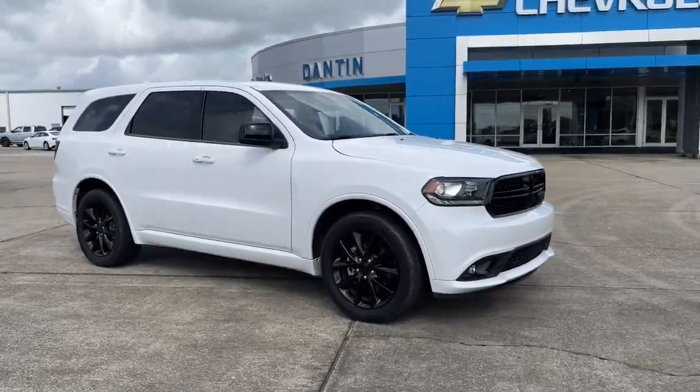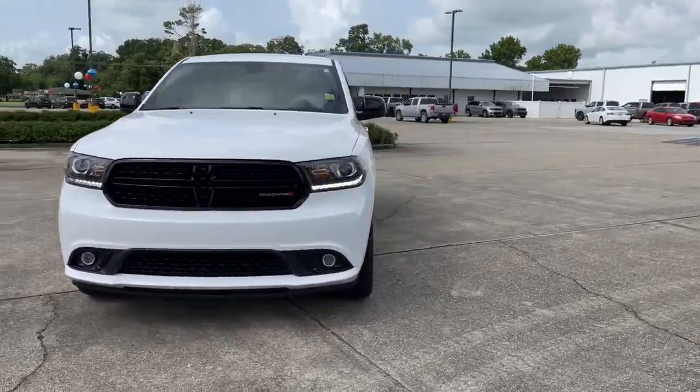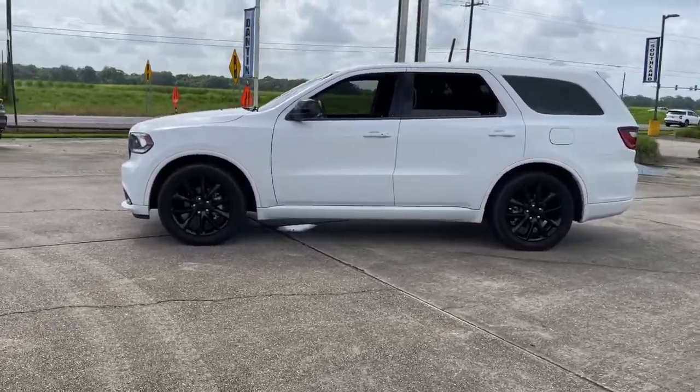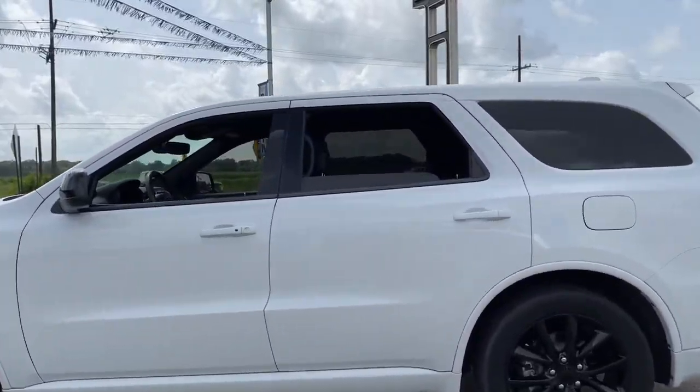Hop into the 2018 Dodge Durango. With less than 20,000 miles on the odometer, this vehicle stands out from the rest. The Dodge Durango — the powerful, full-size, three-row SUV that blends rugged capability with refined, state-of-the-art comfort.